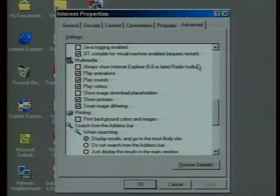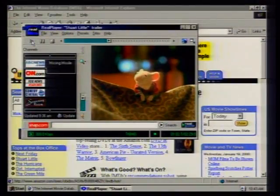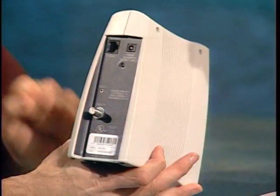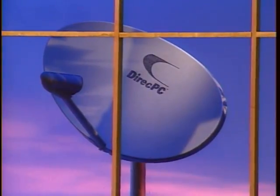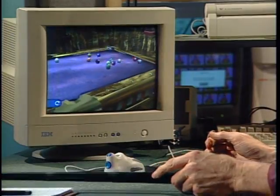This week on The Computer Chronicles, with high-speed internet, we'll show you how to improve your web surfing performance even with a slower dial-up modem. If you're ready to spend a few extra bucks, DSL may be the solution for you. We'll look at an easy-to-install DSL option, a cable modem, and a satellite service called DirectPC. Plus my pick of the week: fast and realistic action on a virtual pool table. It's all coming up next on The Computer Chronicles.